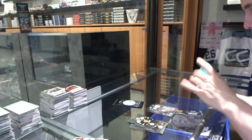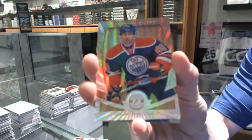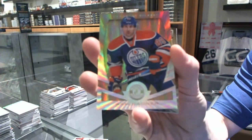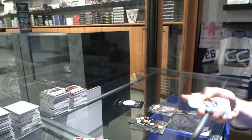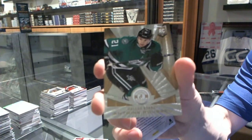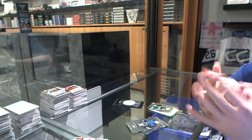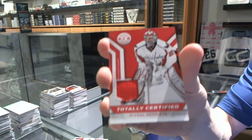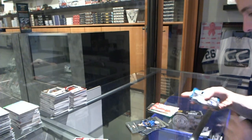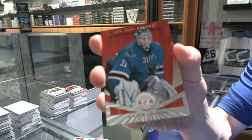We've got a Mirror Platinum Gold, number 3 of 5 for the Edmonton Oilers, Sam Gagner. Platinum Gold rookie, number 8 of 25 for the Dallas Stars, Antoine Roussel. And we've got a jersey for the Washington Capitals, Michael Neuvirth. We've got a Platinum Red number 100 for the San Jose Sharks, Antti Niemi.